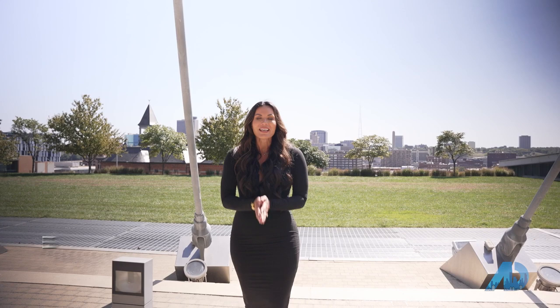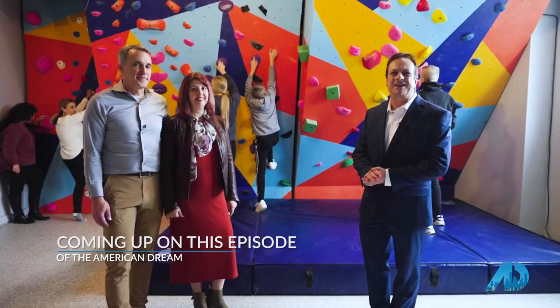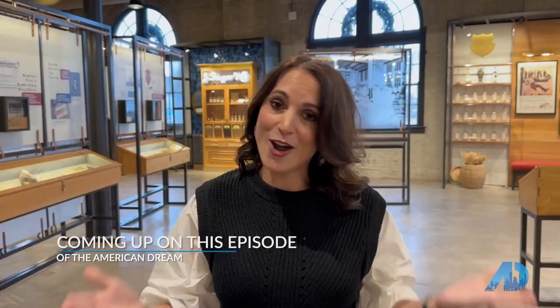Welcome to American Dream Selling Kansas City, a city known for barbecue, crazy sports fans, and of course our beautiful fountains. I'm your host, Adriana Bates, and we're going to go all around town to take a look at some amazing real estate and experience our culture and our lifestyle. American Dream, welcome to Kansas City.